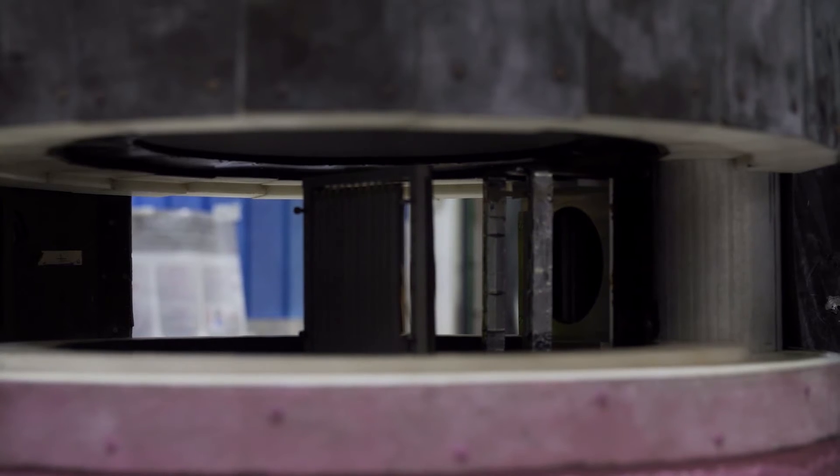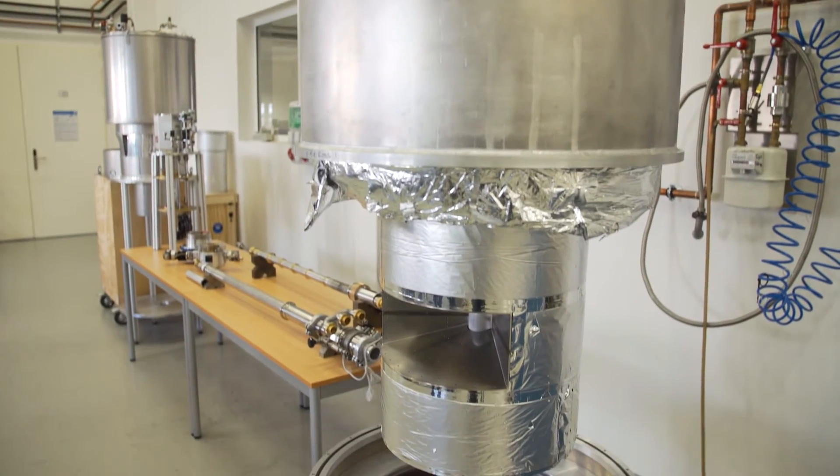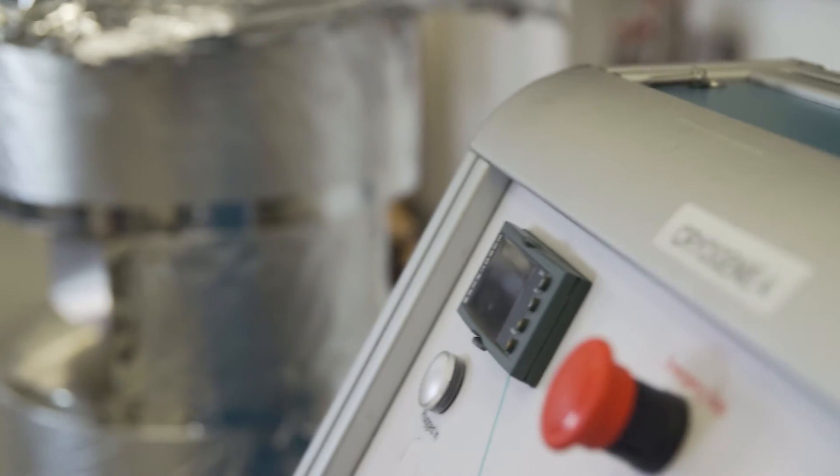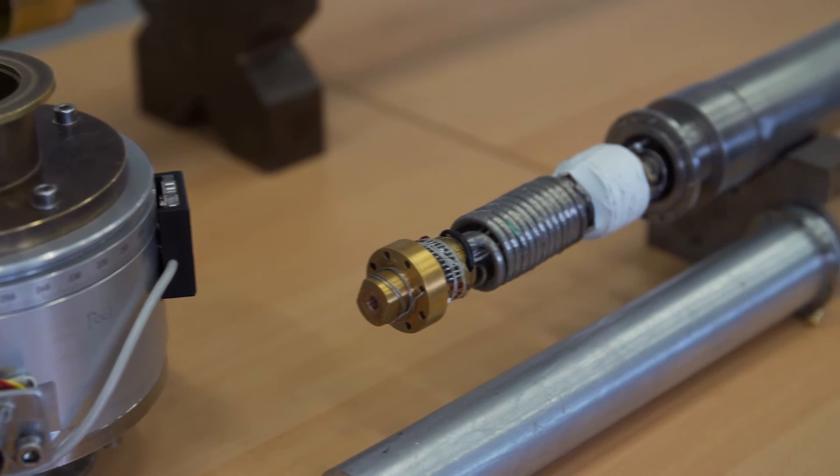We can investigate extremely small samples here at the ILL because we have very high flux. We can investigate with polarised neutrons samples down to the size of 0.01 millimetre cubed. That is something one can do only at the ILL, and even here it was thought impossible until recently.